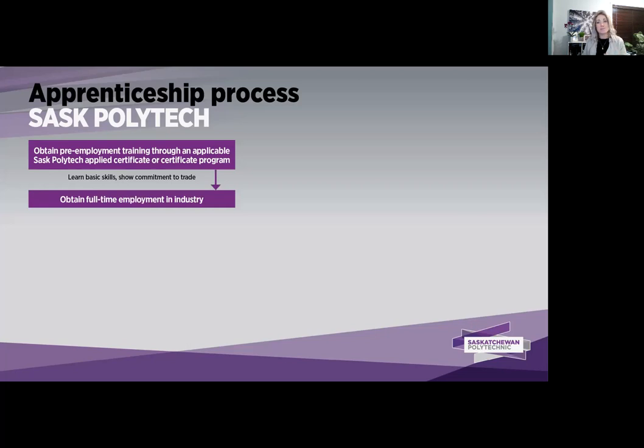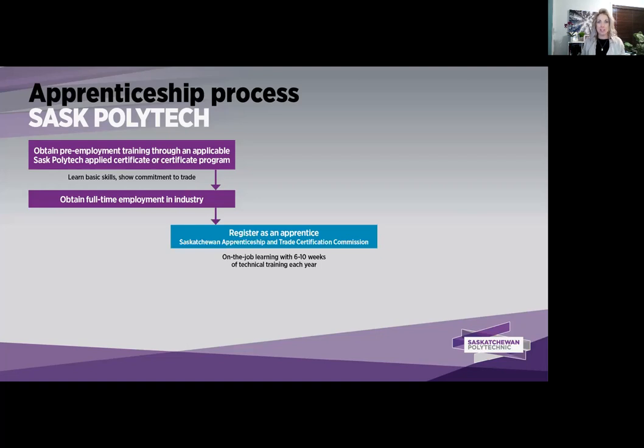Graduates of these programs will also be given credit in terms of trade hours and technical training once they become apprentices. So you would come to Saskatchewan Polytechnic, take your year of training, then find and obtain full-time employment in the industry. If you are hoping to become a journey person, you would want to register with your employer and the Saskatchewan Apprenticeship Trade Certification Commission to indenture you as an apprentice. Apprenticeship is a formal agreement between an individual who wants to learn a skill and an employer who needs a skilled worker.